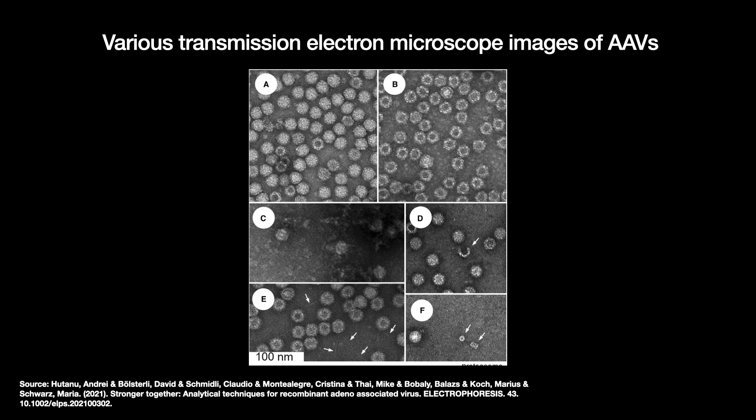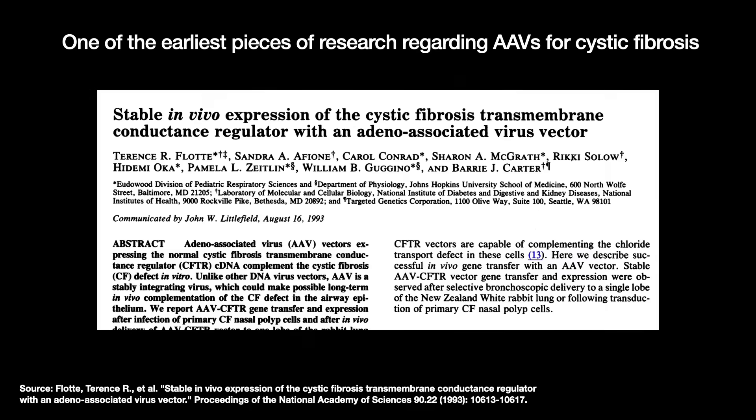Moreover, if the AAV can't immediately inject its payload, it can hang around like a drone, unbothered by the immune system until it can. The first AAV trials in the 1990s targeted the cystic fibrosis gene. However, despite much effort and research, success for that one remains somewhat elusive.